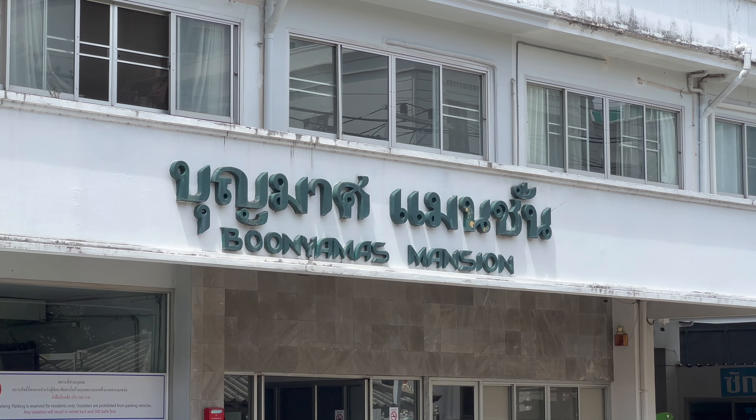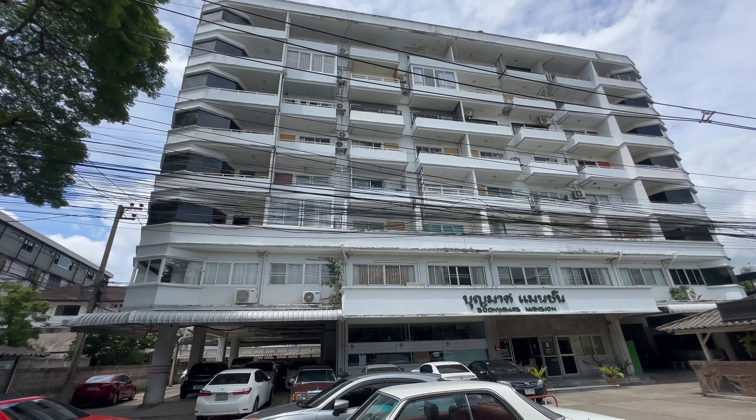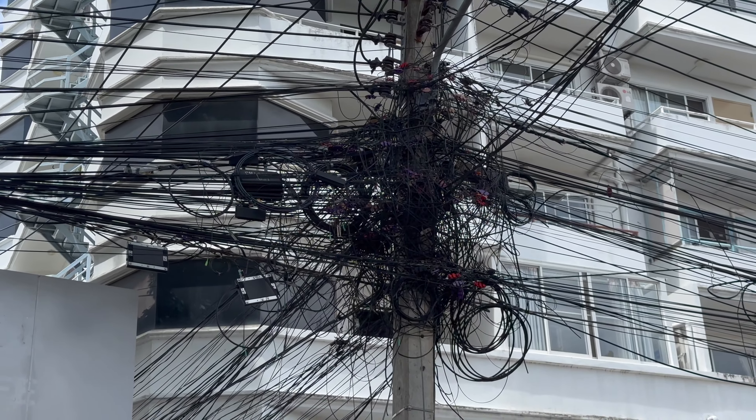A bit further down Neiman Soy 15 we have the Bunyamas Mansion. Again this is an older style building — units in here are going to be priced a little bit cheaper than Hillside 3 units. Look at that cabling, it's insane. I've personally never been in the Bunyamas Mansion but I'm hoping to get in there and make a video at some point. Every condo we've been in on this channel, there will be links in the description, so if you want to check out what the unit looks like and what the price is, click on that.